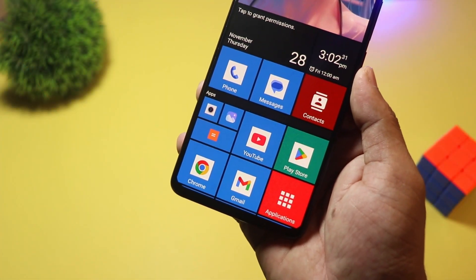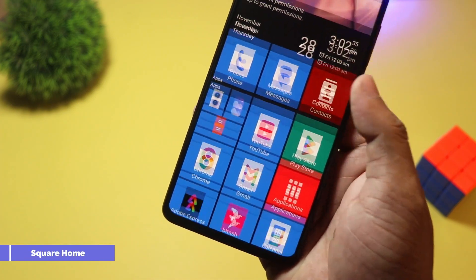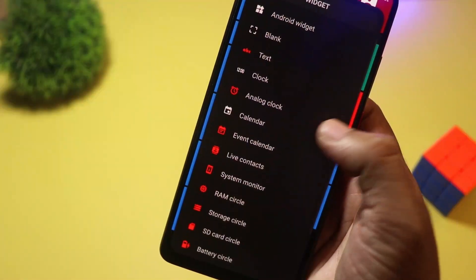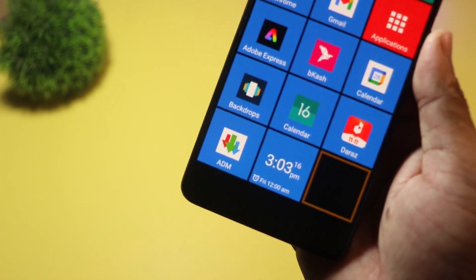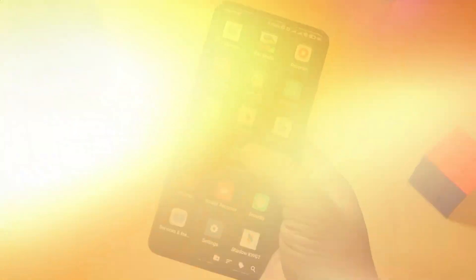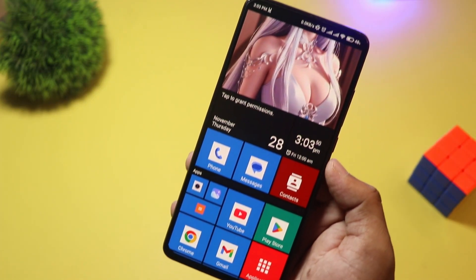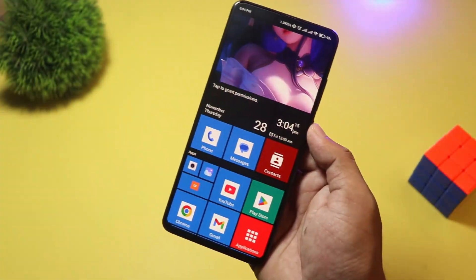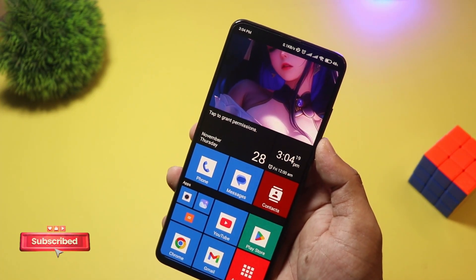Starting at number 10, we have Square Home. Love the Windows Phone look? Then Square Home is a must-try. It transforms your Android into a tiled interface with interactive live tiles, just like Windows 10 Mobile. It's incredibly customizable, with resizable tiles, widgets, and an intuitive grid system. Square Home is free, with in-app purchases for advanced features. If you miss the Metro UI or just want a fresh new look, this launcher is perfect.